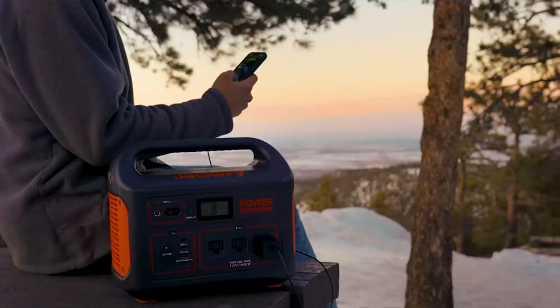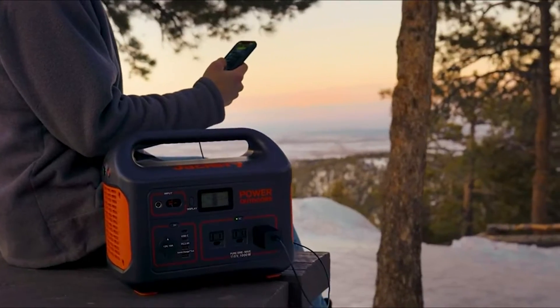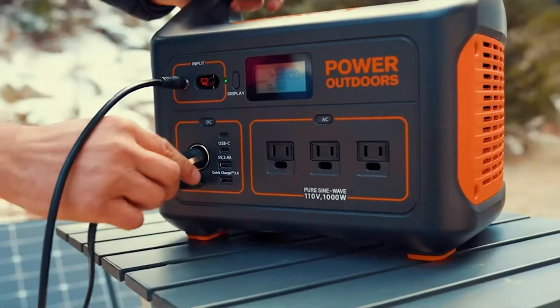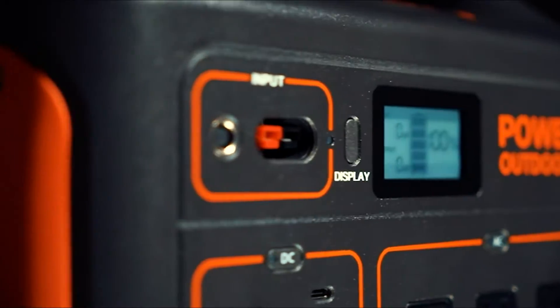Outdoor enthusiasts, hikers, and campers are familiar with the smaller portable Jackery power solutions, but the Jackery Explorer 1000 is one of the most powerful and versatile portable battery power stations in their lineup.